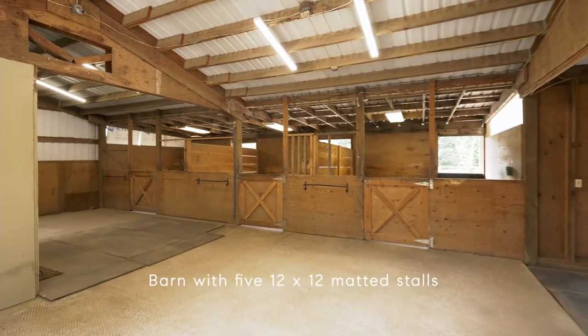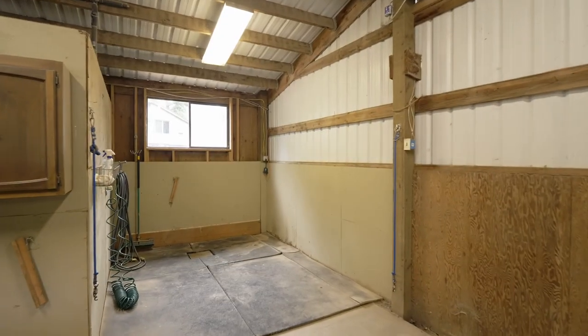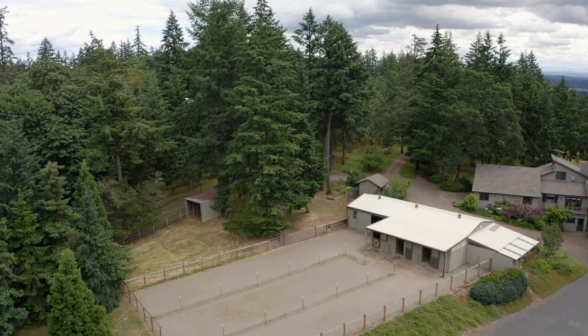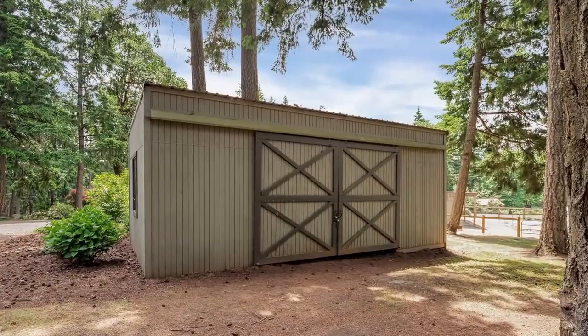The charming barn includes five 12 by 12 matted stalls, tack room, grain room, and wash rack. Plus three attached mud-free runs. Other features include a dog run and storage building, perfect for out-of-the-weather implement storage.